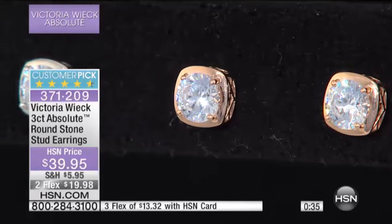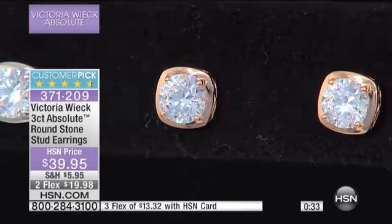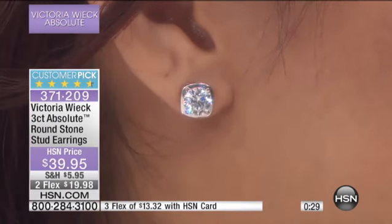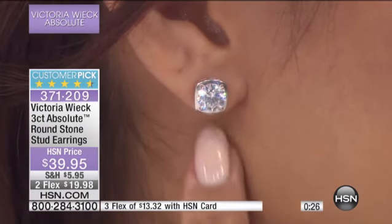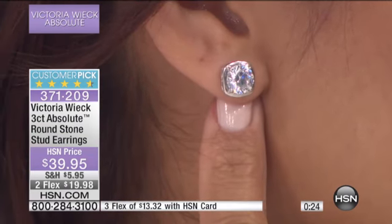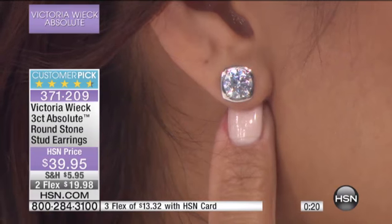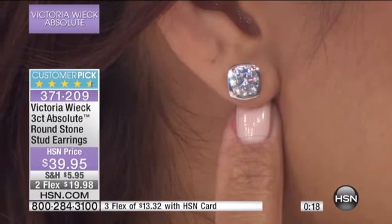These earrings — I was telling Lynn in the back — we launched this back in 1999. We've sold hundreds of thousands of pairs of these in different forms. We did them in 14 karat gold, we did them in silver, we did them in all the different configurations.